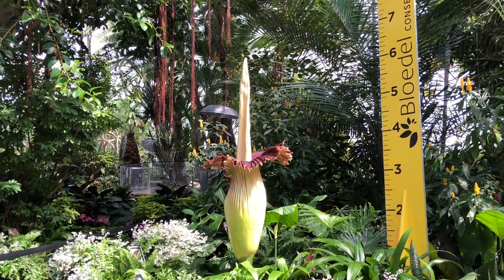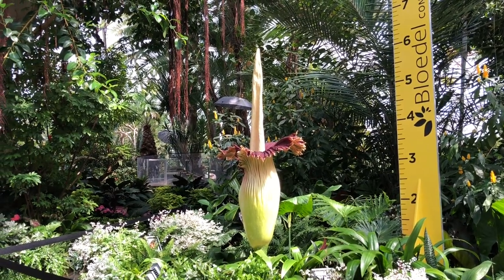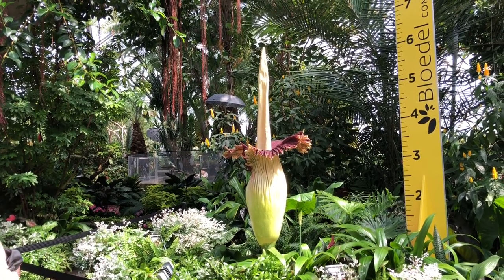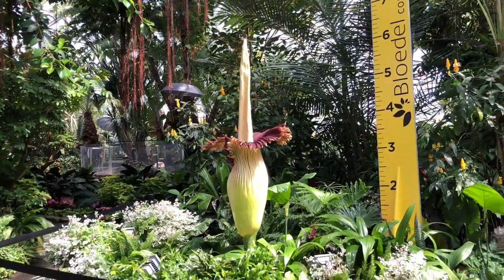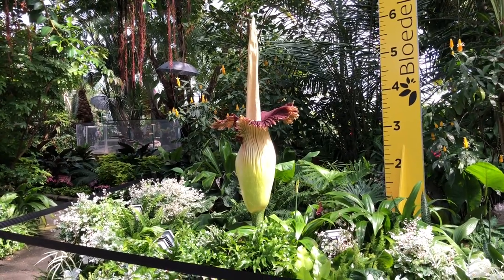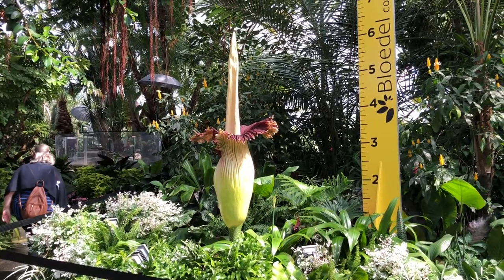Apparently that giant spike in the middle there emerges and gets wrapped in that frilly leaf called a spathe. And when the spathe unfolds like that it releases scent molecules, inviting beetles, flies, and YouTube vloggers for fertilization. The flower wilts just one day after opening before descending into dormancy again. So this is a pretty rare event.